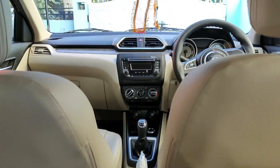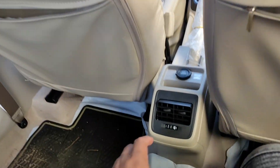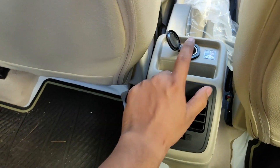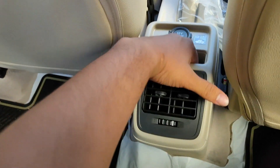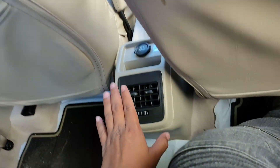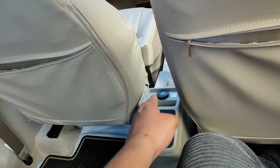Moving to the front console — on the driver's side, here we have AC vents, a 12V charger, and a small storage area. There is also a charging port and an armrest with cup holders.